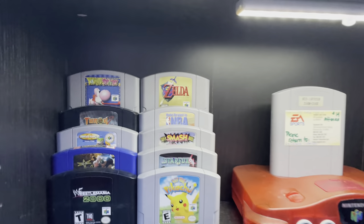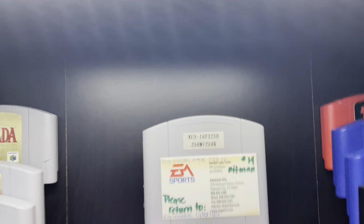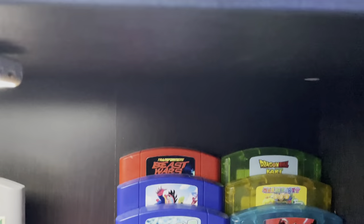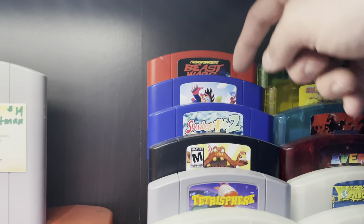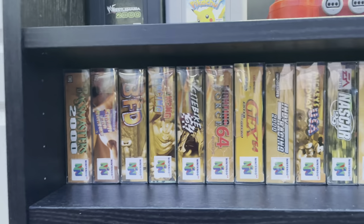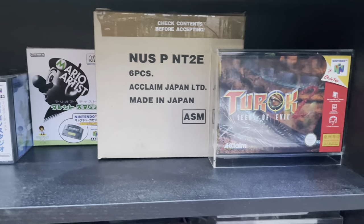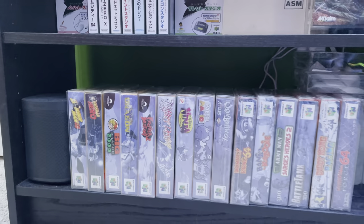Down here on this shelf we've got some random games: a prototype version of Cyber Tiger I recently got in a trade, a Watermelon 64, some random Nintendo 64 titles with custom labels. Conker's Bad Fur Day with a custom label, Snowboard Kids one and two, Beast Wars, a Wiggy from Rose Color Gaming, my childhood collection of Nintendo 64 games, and random complete in box games. Down below we've got the Asian Turok 2 case of six, Nintendo 64 DD games, and my next submission for the Video Game Authority.